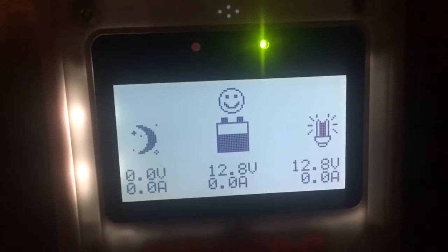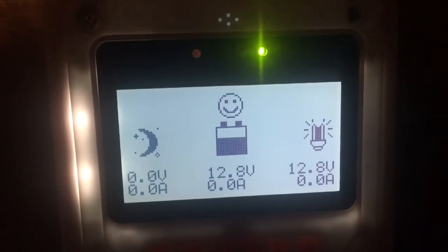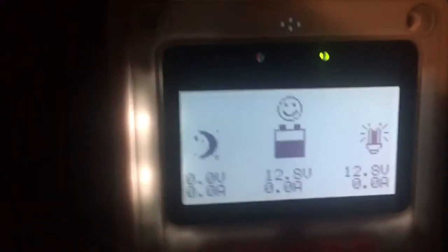Hey, what's up YouTube, TMZ1313 here. I just want to do a quick update video because I moved my solar panels a little bit more westerly. I want to show you guys what I got today.